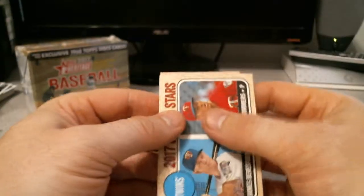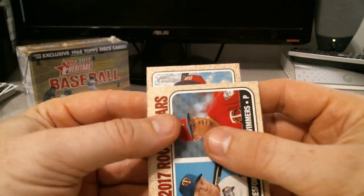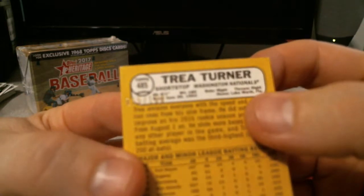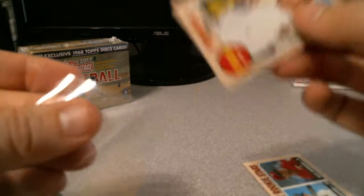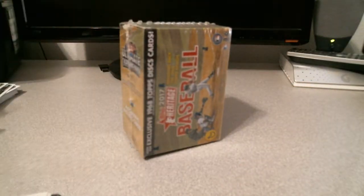And the mini — that would be sick. Oh! A Trey Turner — I'm not going to argue with that though. 55 of 100 Trey Turner mini. It's definitely been sick if it was his rookie card or rookie year.